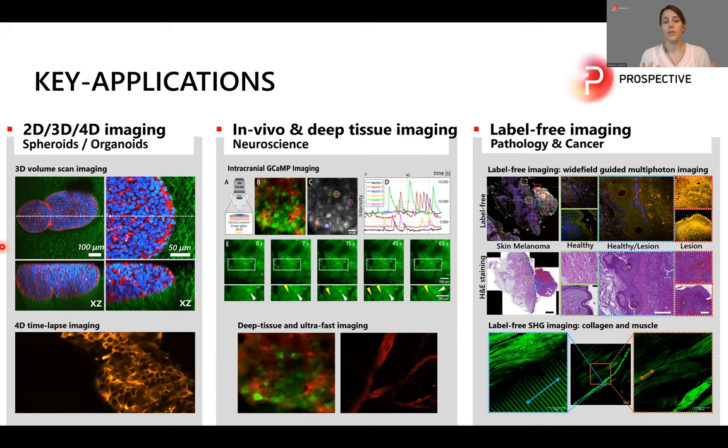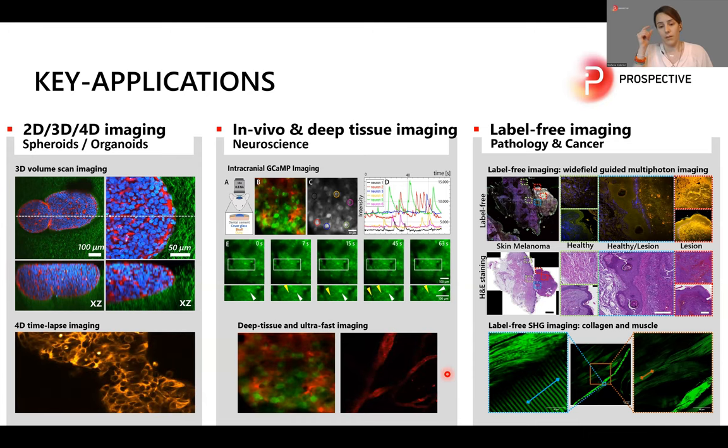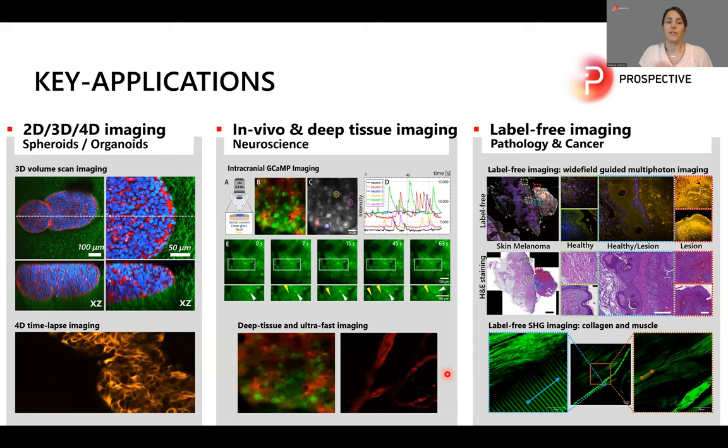One classical example is GCAMP imaging to detect neuron activity by calcium influx — you can see the calcium labeled in green and the neurons firing. Prospective also offers a very fast resonance scanning unit for fast dynamic processes. In this video, you can see erythrocytes running through brain capillaries in a mouse head.